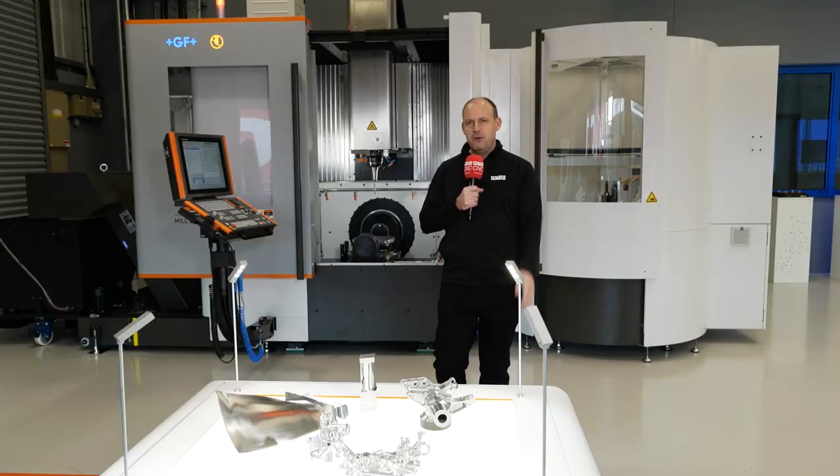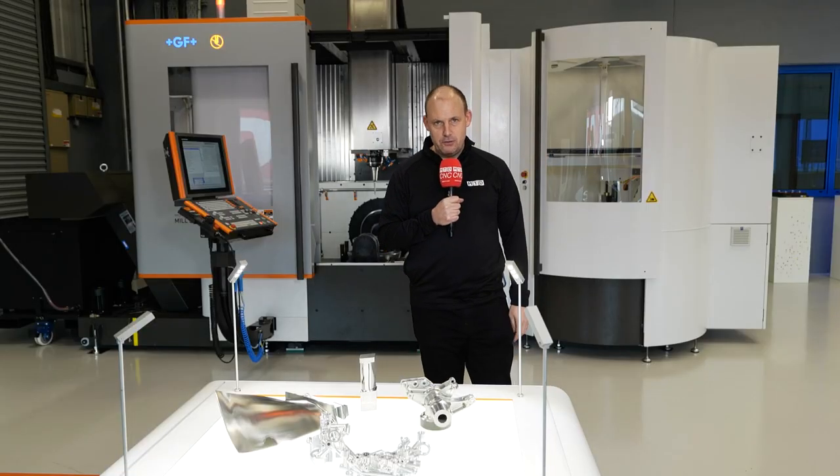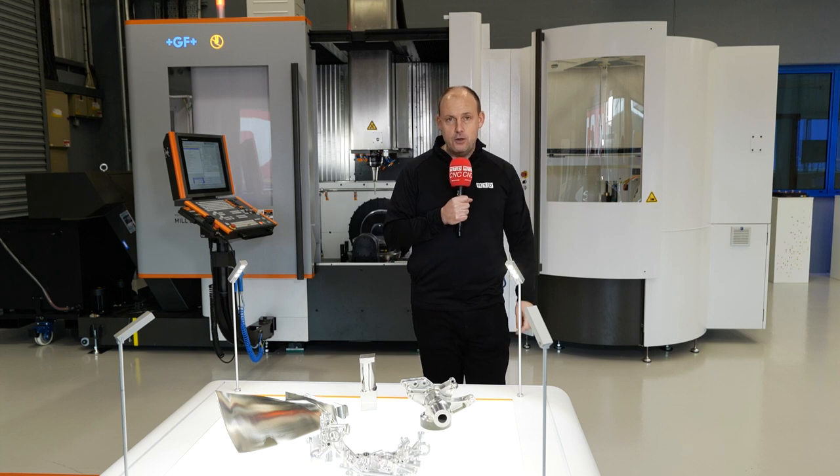Micron offer high-performance, five-axis machining solutions like the one behind me. If this video has whet your appetite, get yourself here to their headquarters in Coventry.